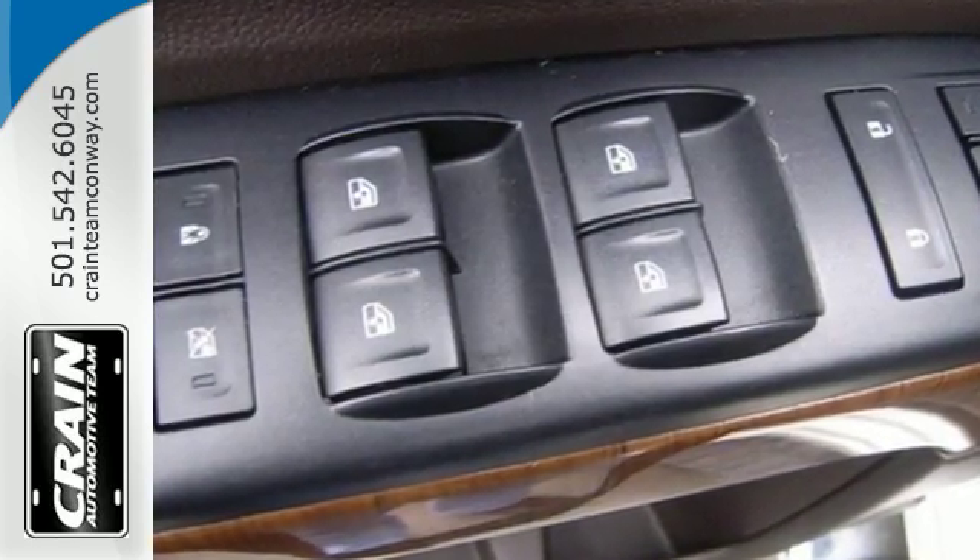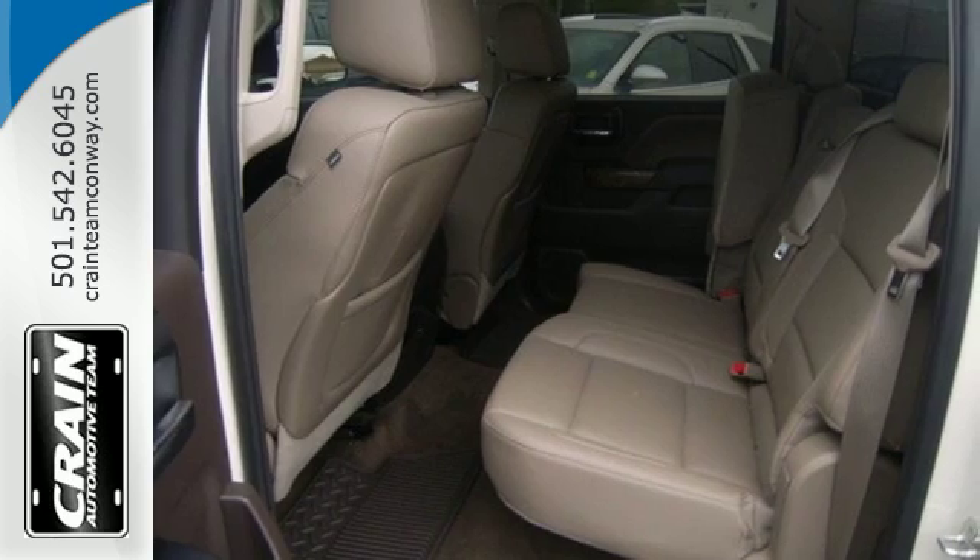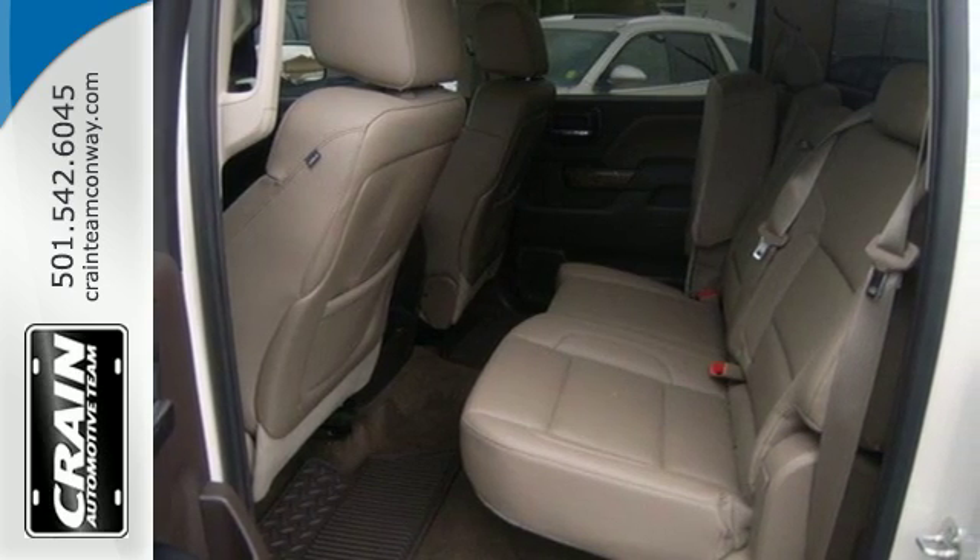Standard cargo box tie-downs, daytime running lamps, cruise control, and driver ship control enhance its capabilities.